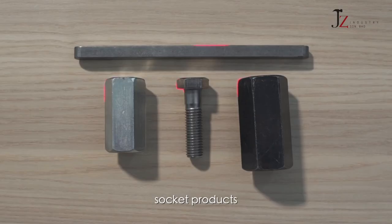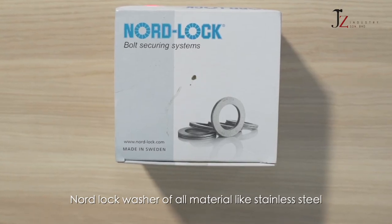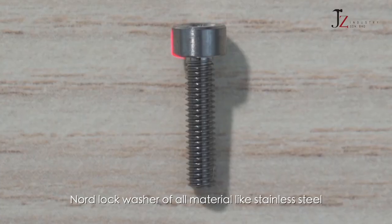nut screws, socket products, knot lock washers of all kinds of material like stainless steel, brass and titanium for fasteners.